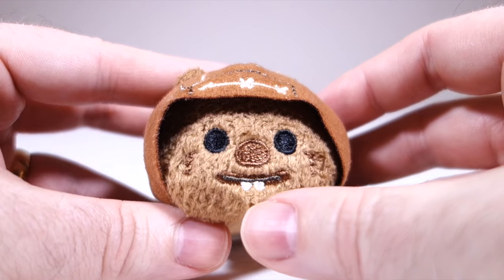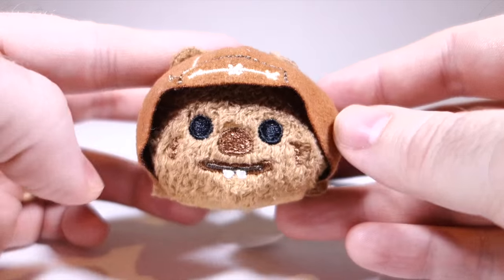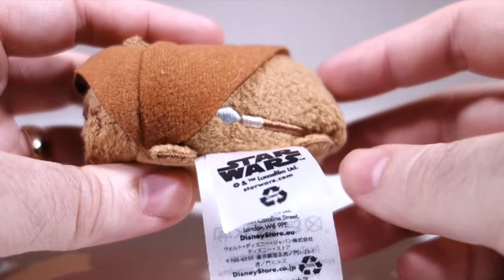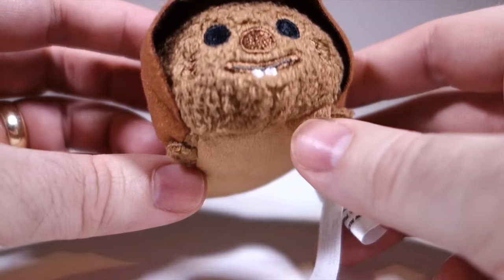We're getting into some dangerously cute territory now. Wicket with his buck teeth and teddy bear ears is extremely cute. And while there's not a huge amount of detail on the body, they did give him a spear. Excellent. Cuteness: ten.